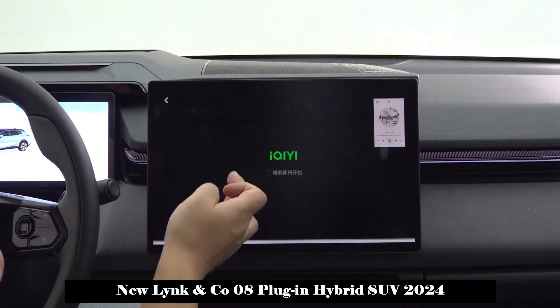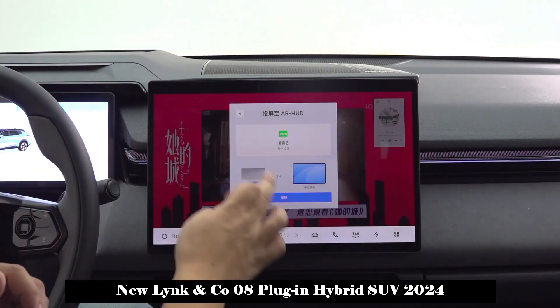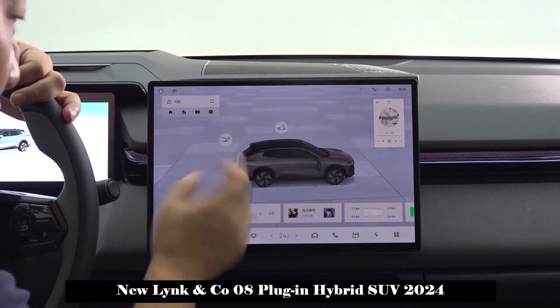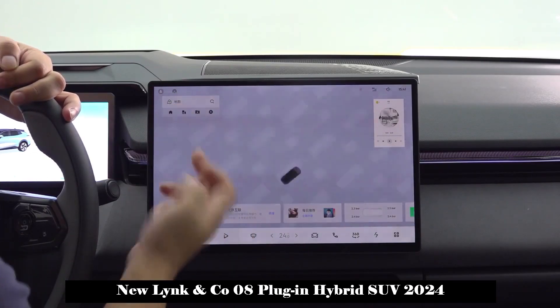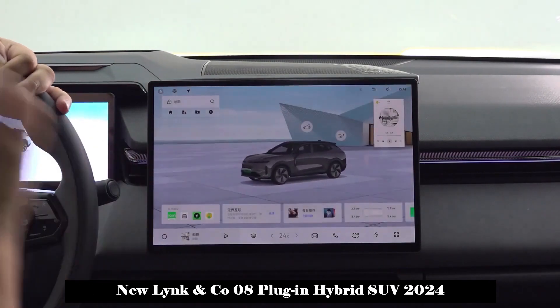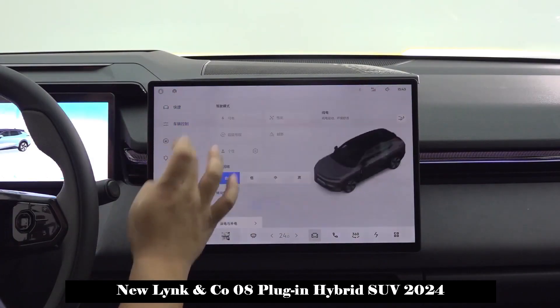The Lynk & Co. 08 adopts a minimalist design style in the interior. It is equipped with a 15.4-inch movable widescreen, a 12.3-inch full LCD instrument display, a flat-bottomed multifunction steering wheel, pass-through air conditioning outlets, and a pocket-type gear mechanism that adds a technological atmosphere.